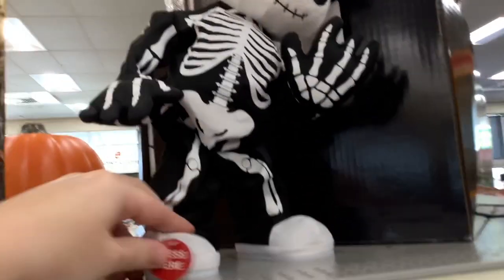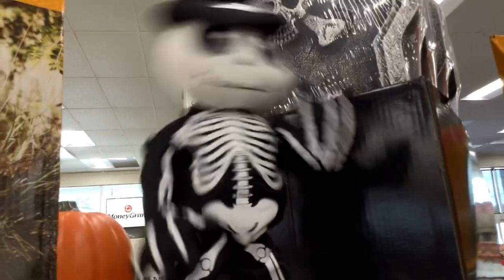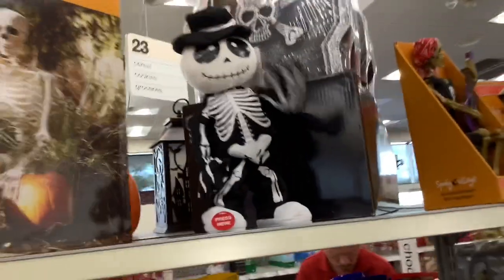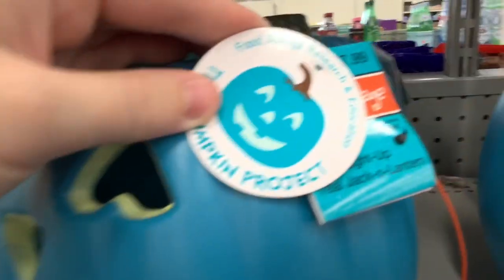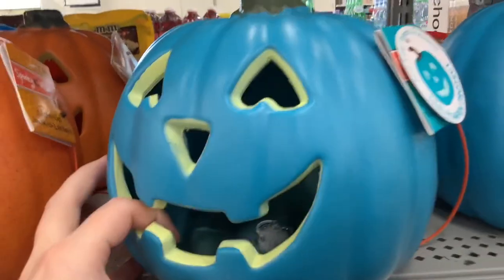I also have — oh, please don't tell me this whips. It did — it whipped and nay-nayed! This is pretty nice too. This is a teal pumpkin, which, if you buy it, goes toward food allergy research and education. Which is a nice thing.